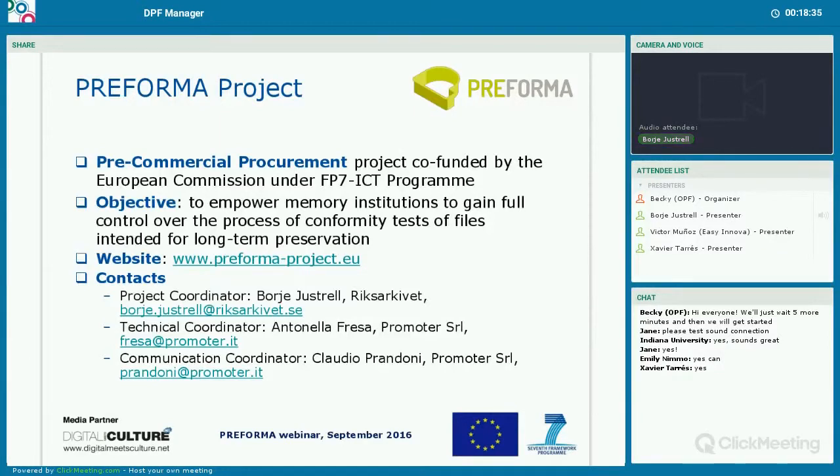We have a website, and if you would like to get in contact with us, you can contact me, the coordinator, but also the technical coordinator, Antonella Fresa, or the communication coordinator, Claudio Prandoni.